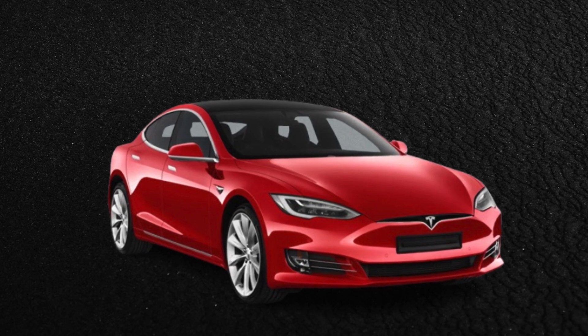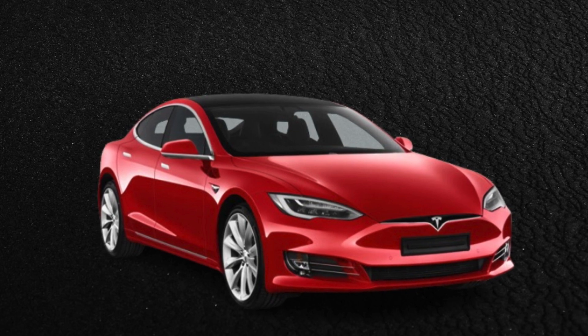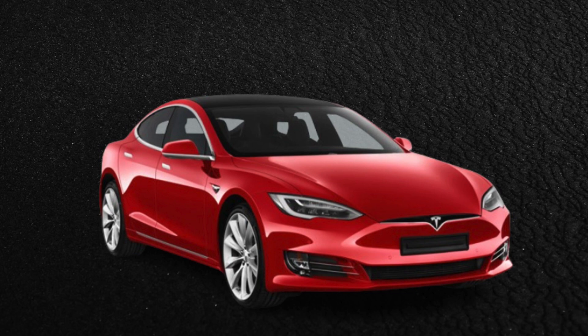Tesla debuted the Model S some 12 years ago, and ever since it has been known as one of the best EVs, playing a key role in driving the switch from ICE to EV. The Model S currently lives in its third generation, but there are almost no major differences on the outside, which is also the reason the model remains highly desirable on the used market.